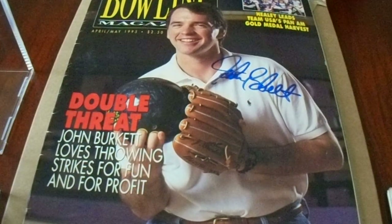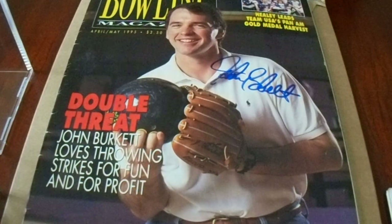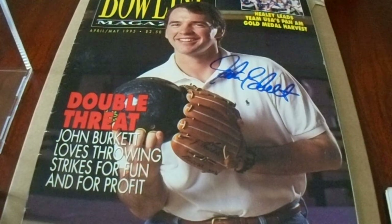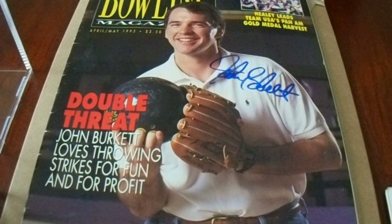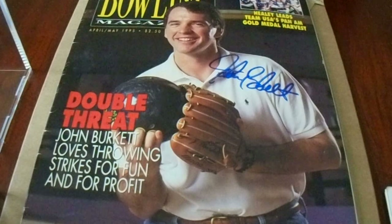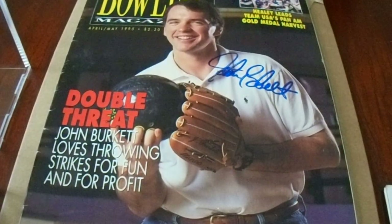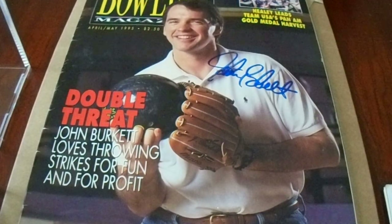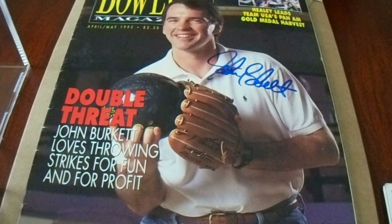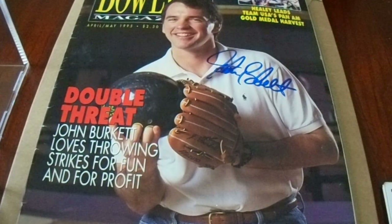Hey there YouTube and welcome to my private signings autograph recap video. I am really excited to show you this. I collect autographs, I collect trading cards. My favorite thing to collect are autographed baseballs, and specifically Pittsburgh Pirates autographed baseballs — even more specifically, game used Pittsburgh Pirates autographed baseballs. Everything I've mentioned is represented in this video: seven separate signings, 36 autographs, 30 trading cards, this magazine in the background, and five baseballs.